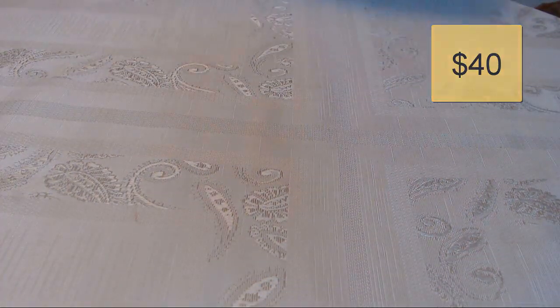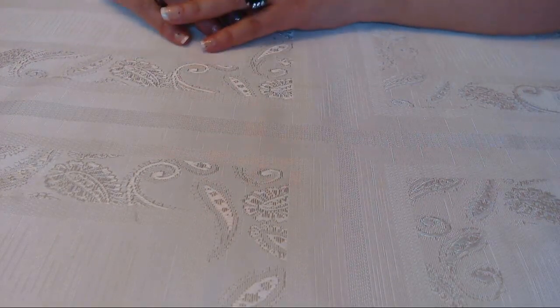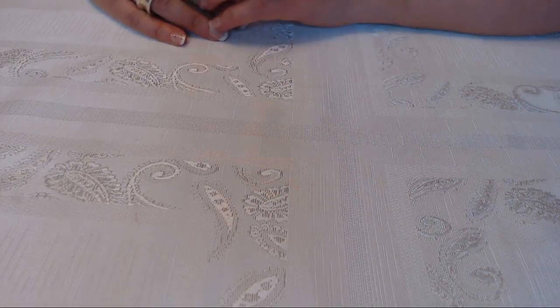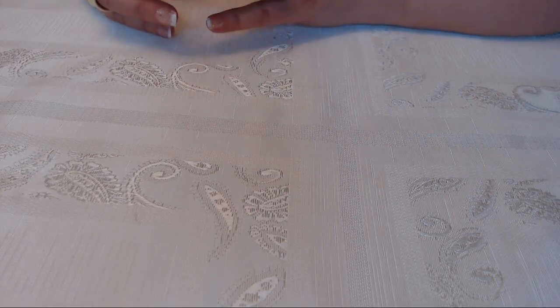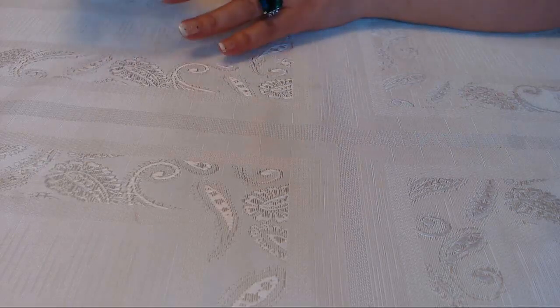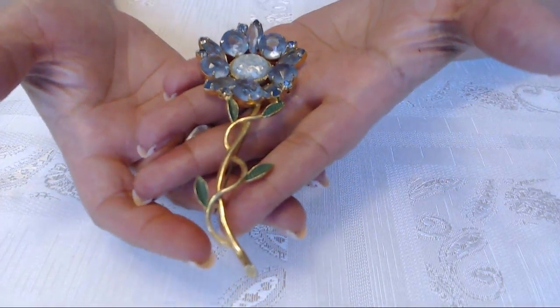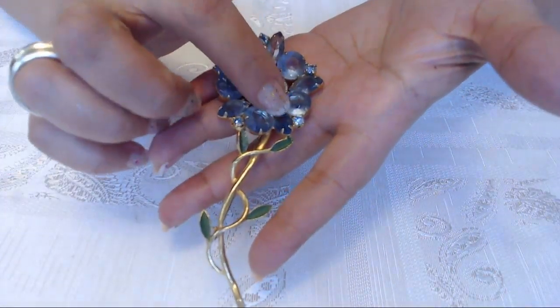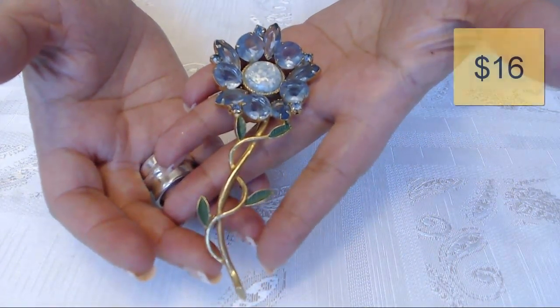And when you put new listings in and somebody new comes into your store, they do go in and see your other items that you listed previously, maybe from months ago — which is what happened with this one here. This is a blue flower large brooch that I listed a while back. I love it because it looks like it has confetti in it. And this one sold for $16.